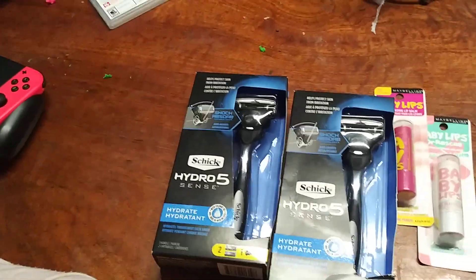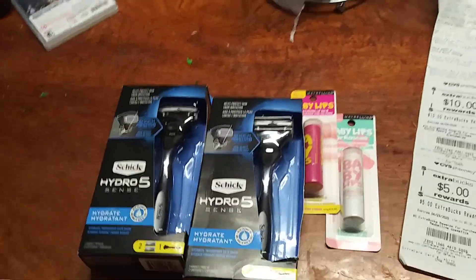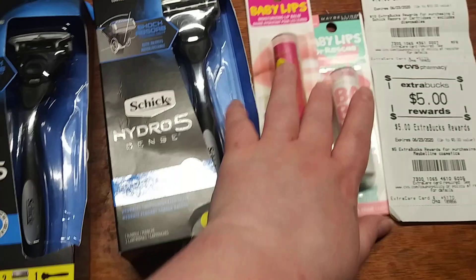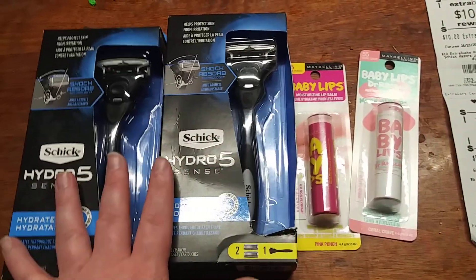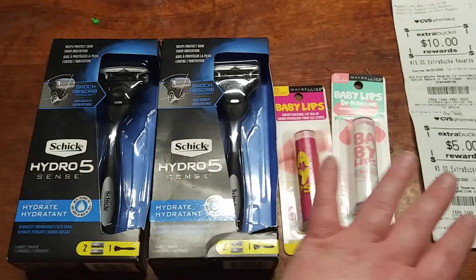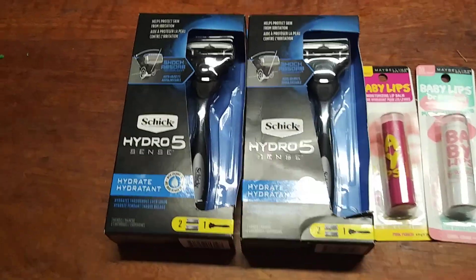So I finally made it to a CVS store today — don't mind my dirty table — and without further ado, I went to CVS, the actual store. I was trying to do the beauty bag offer, but unfortunately the store I went to did not have the beauty bag, so I was kind of upset, but it is what it is.